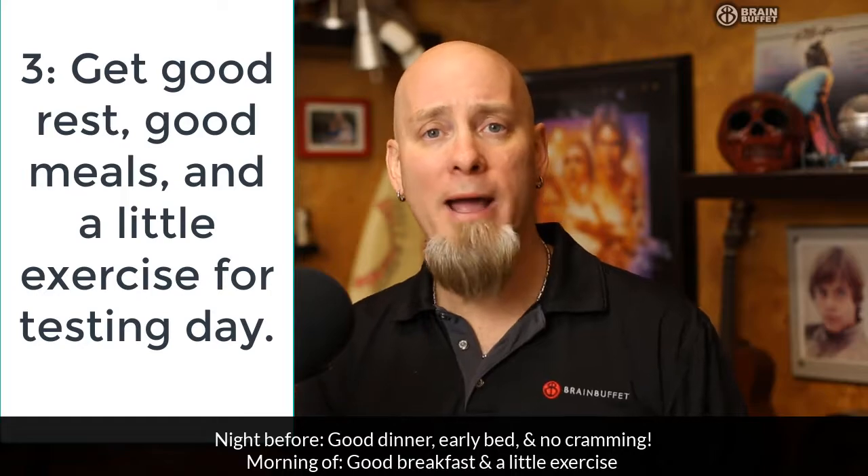Wake up early the next day, maybe go take a walk, have a good breakfast, so you're just feeling nice and awake and refreshed when you get to school and it's time to take that exam.